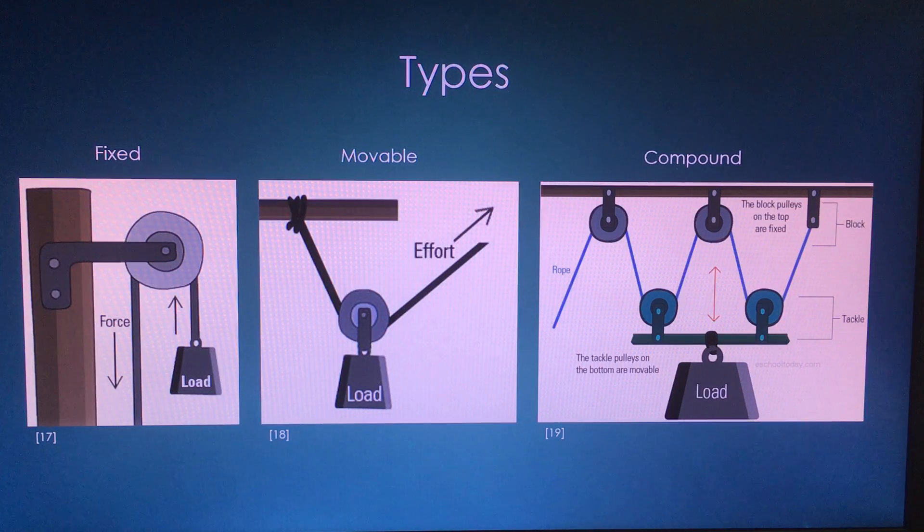The third type of pulley is a compound pulley. It is a combination system of both fixed and movable pulleys designed to make the effort less than half the weight of the load. An example of this is the block and tackle pulley system.